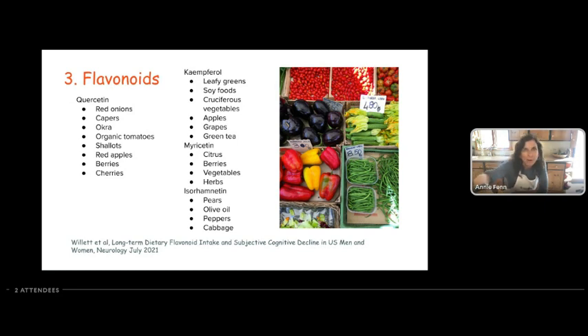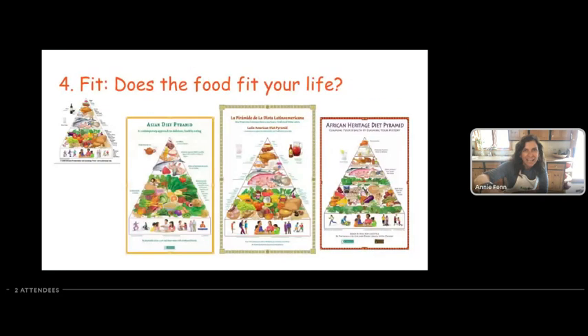The fourth F is fit, and I think fit is maybe the most important one. If I'm telling you to eat a lot of pistachios, chia seeds, and quinoa, but you don't like those foods or they don't fit with your budget or lifestyle, then that's not a brain-healthy choice for you. Not everyone has to fit into the same food pyramid. The Mediterranean diet has dozens of studies showing that the way they eat reduces risk of cardiovascular disease, dementia, and Alzheimer's. People who eat a Mediterranean style diet have less cognitive decline and perform better on memory tests.